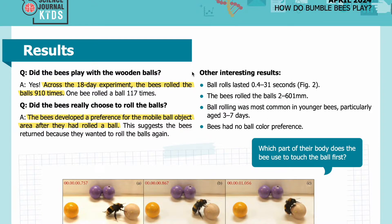Results. Question: Did the bees play with the wooden balls? Answer: Yes. Across the 18-day experiment, the bees rolled the balls 910 times. One bee rolled a ball 117 times. Question: Did the bees really choose to roll the balls? Answer: The bees developed a preference for the mobile ball object area after they had rolled a ball. This suggests the bees returned because they wanted to roll the balls again.